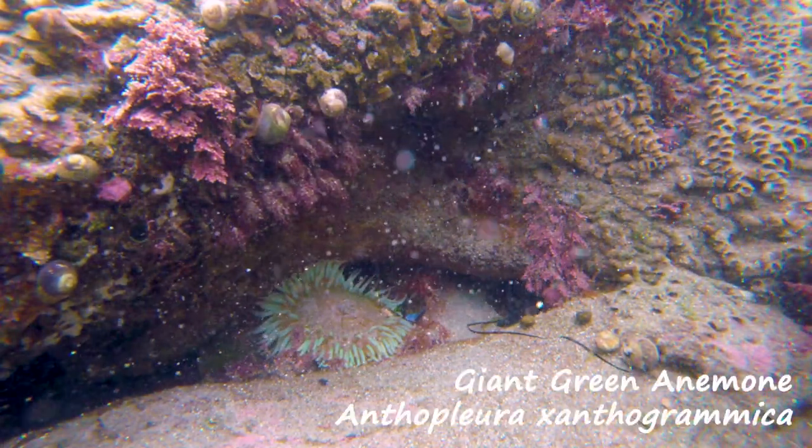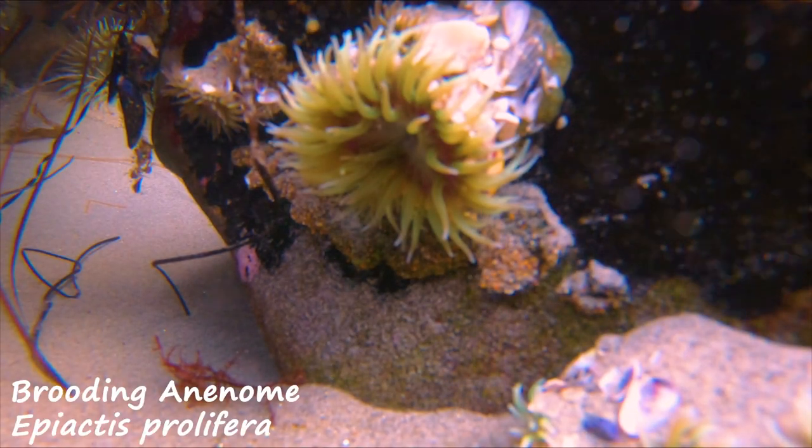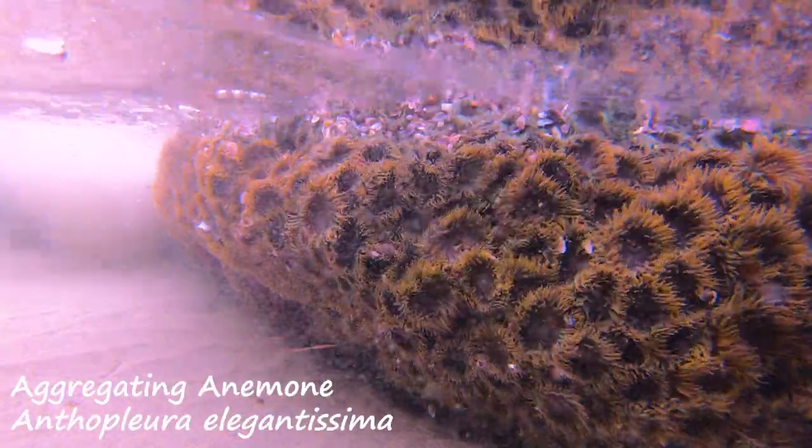Sea anemones are often the first creatures spotted in any tide pool. Their tentacles attract prey, stunning them with stinging nematocysts. The center oval is their mouth, which can ingest unsuspecting invertebrates and small fish.